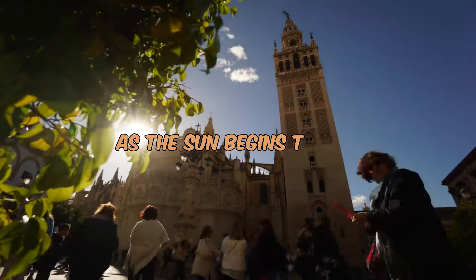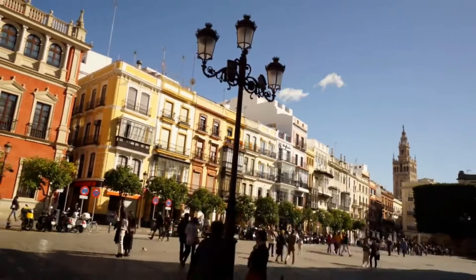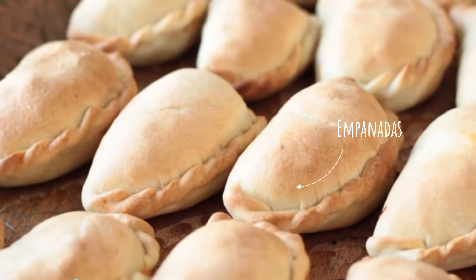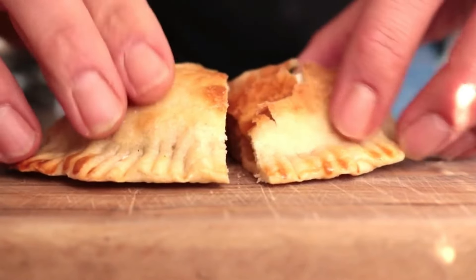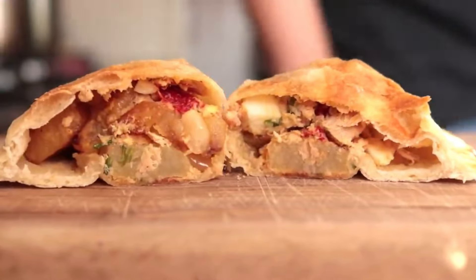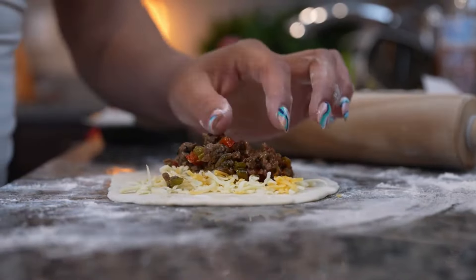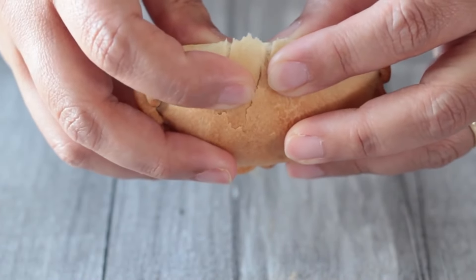As the sun begins to dip, our gastronomic exploration takes us to the lively streets of Seville, where the air is filled with the enticing aromas of empanadas and the refreshing tang of gazpacho. Seville's street food scene invites us to savor the best of both savory and cooling delights. First are empanadas — golden parcels of joy filled with an array of savory delights, whether it's the rich flavors of chorizo and cheese, or the earthiness of spinach and pine nuts. Each empanada tells a story of Spanish culinary creativity.